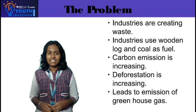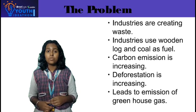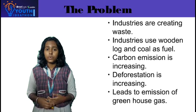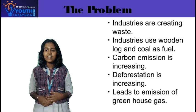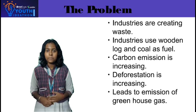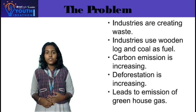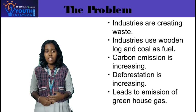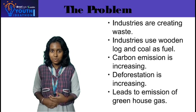Nowadays, industries are creating a lot of waste, as most of the industries still use fossil fuels, resulting in an increase of carbon emissions. This practice promotes deforestation, which leads to an increase of greenhouse gas emissions and other serious problems.